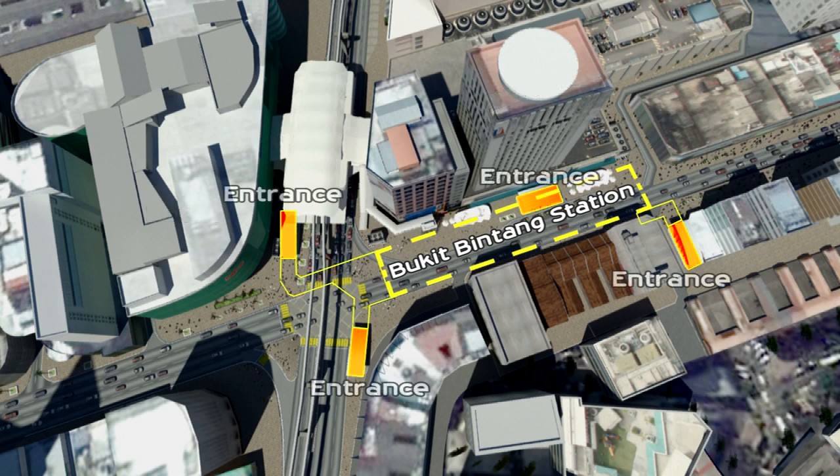Convenient access to the entrance of nearby shopping and retail malls as well as office buildings.